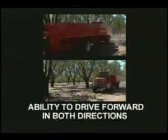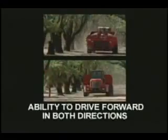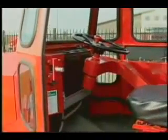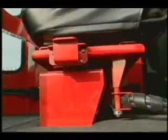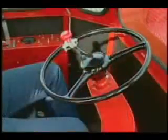First, the Flory Shuttle Truck gives the grower the ability to drive forward in both directions. The innovative design of the seat release makes the directional switch smooth and easy. The operator is able to face the direction of travel for better control and visibility in the field.